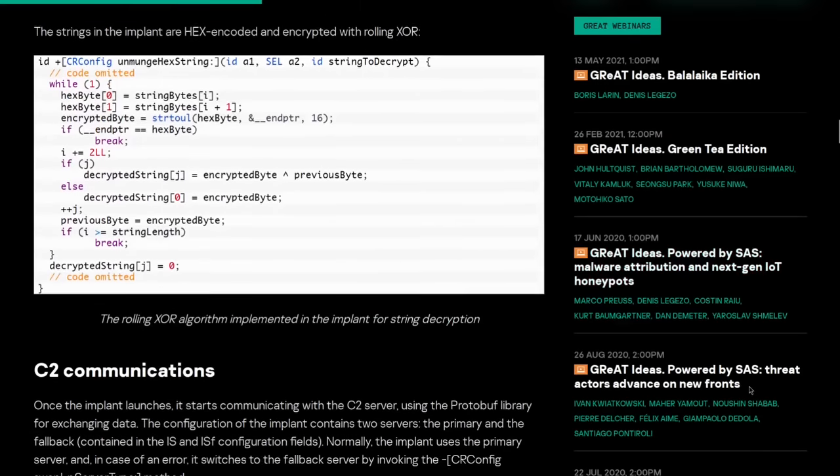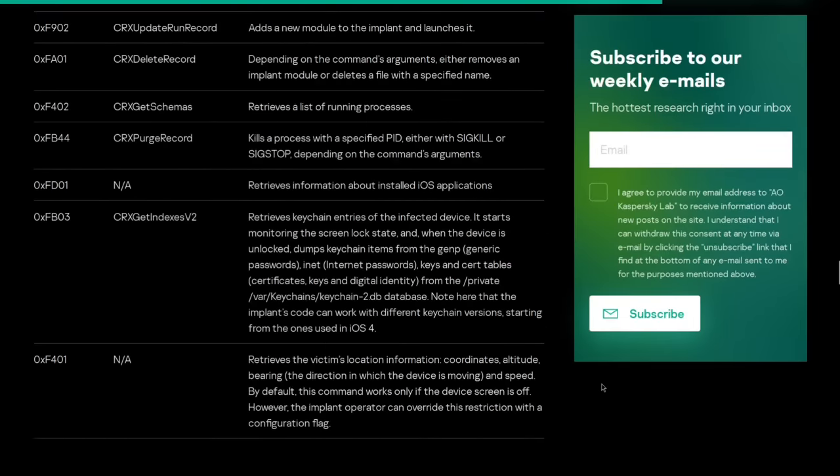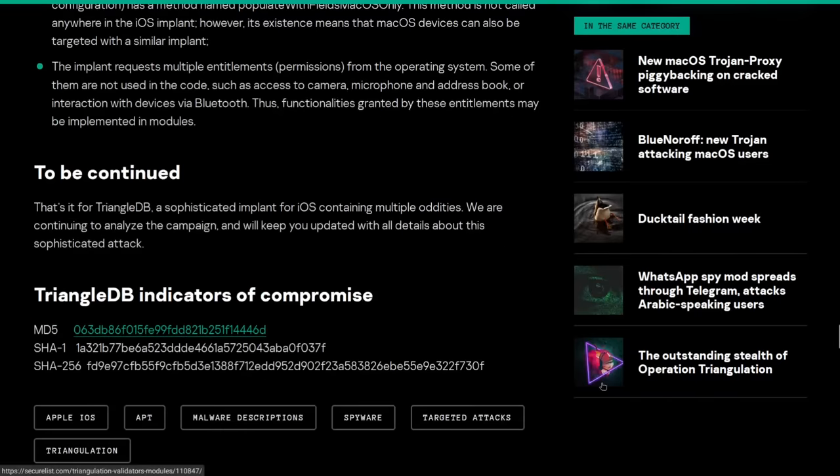Kaspersky has a really great blog post detailing every step of the attack chain, so I highly recommend you read through that if you're interested in the more technical details of how TriangleDB works. The four zero-day vulnerabilities that made iOS versions as late as 16.2 vulnerable have been patched, at least according to Apple. So it's very important to install those updates, because this attack chain requires zero interaction from the user — it's called a zero-click exploit.